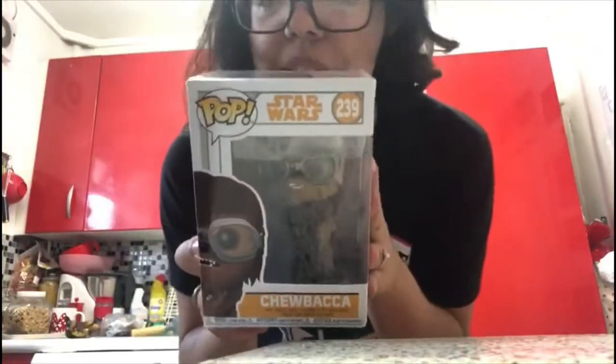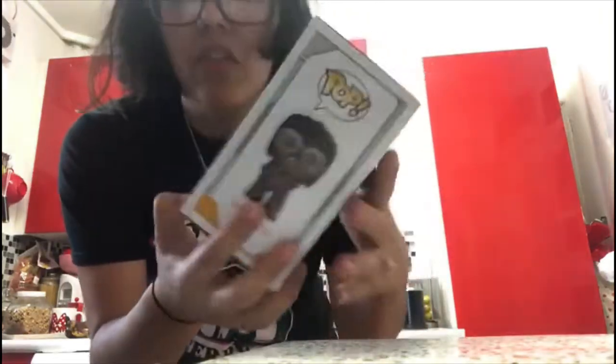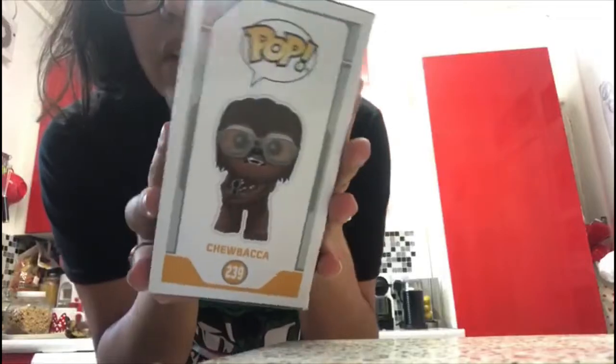The last Star Wars one is Chewbacca. I love the actor who played Chewbacca — he was an amazing actor and did really well in Star Wars. There's Chewbacca with the glasses and the gun and it's so cool. And that's the last Star Wars one.